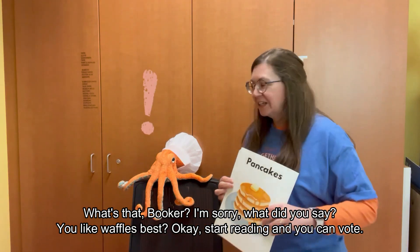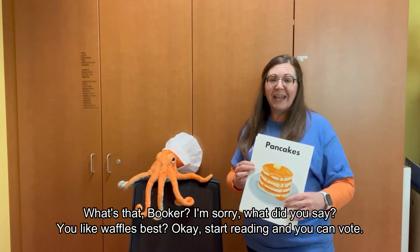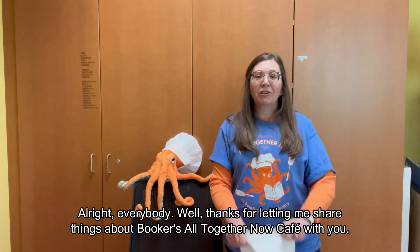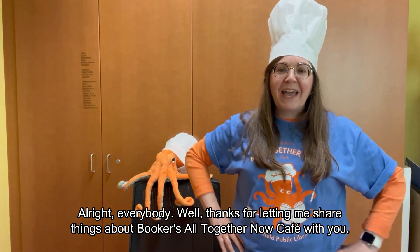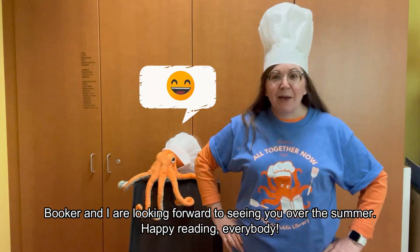What's that Booker? You like waffles best? Okay, start reading and you can vote. Thanks for letting me share some things about Booker's All Together Now Cafe with you. Booker and I are looking forward to seeing you over the summer. Happy reading, everybody!